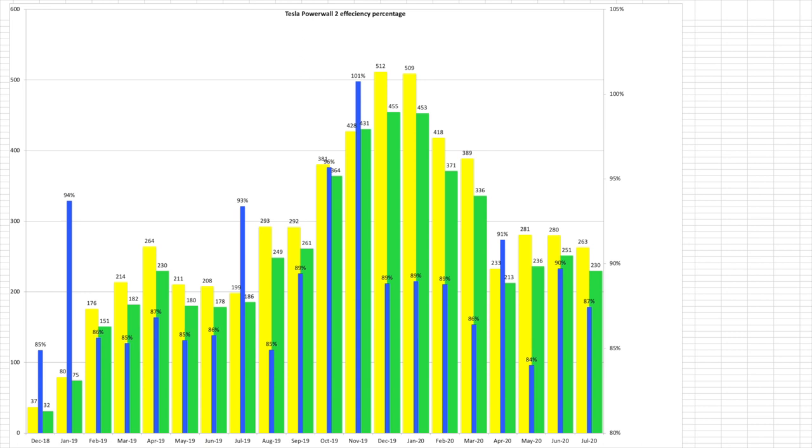Looking at the Powerwall, it had a round-trip efficiency of 87% for the month. We put 263 kilowatt hours in and took 230 kilowatt hours out. Looking at the day-by-day you can hopefully see some trends within the granular detail. If you're interested in that level of detail, either pause the video or download a copy of my spreadsheet which is linked in the description below.